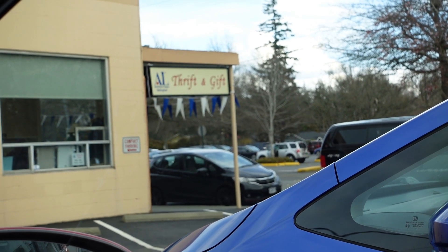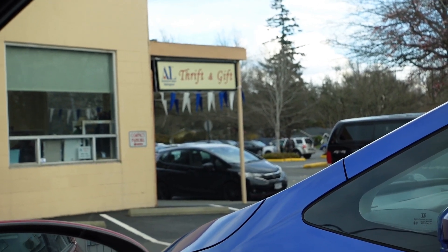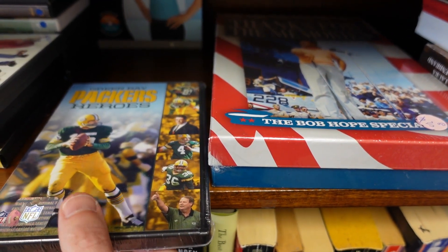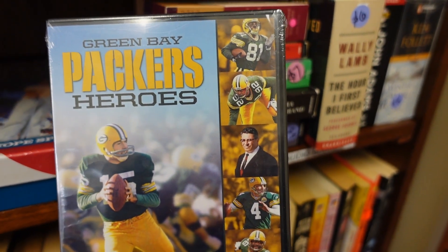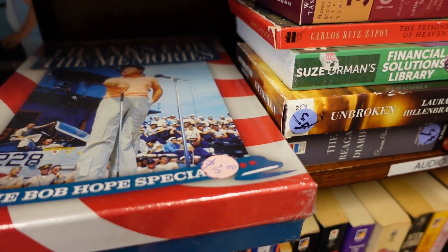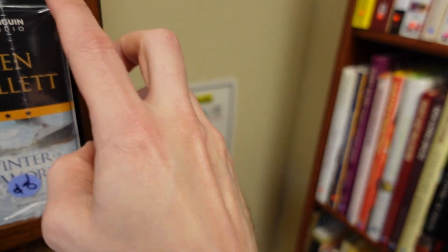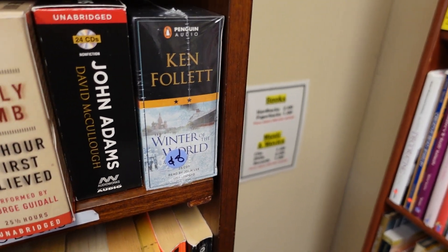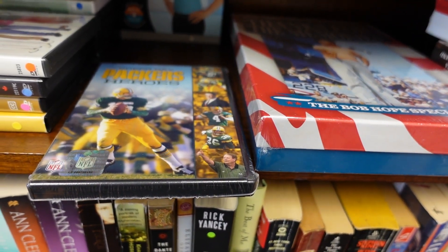We're here at the AL Assistance League of Bellingham thrift and gift — never been in here, looks like they're open today. In the audio section — DVDs, CDs — found this Packers DVD for $2, going to pick that up. There's a Bob Hope 'Thanks for the Memories' book for $5 sealed, but it doesn't sell well. Also sealed is a Suze Orman audio book for $8 — a bit too much given the sell-through rate.